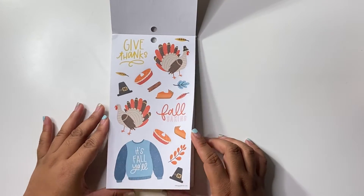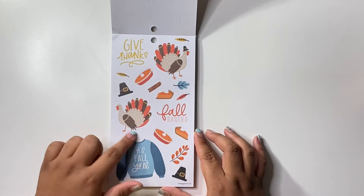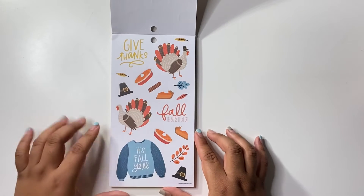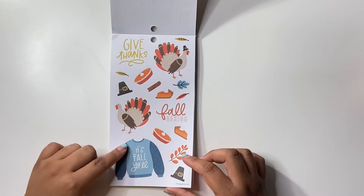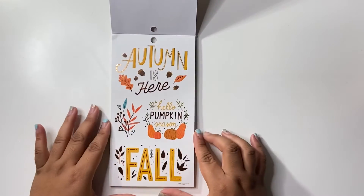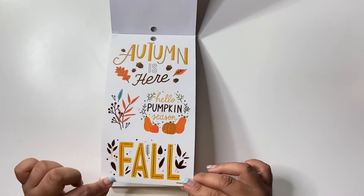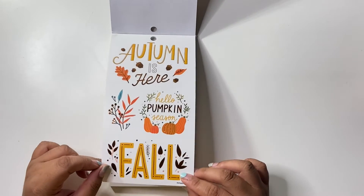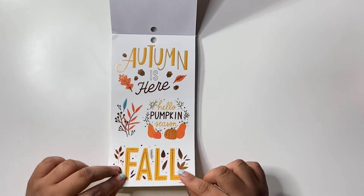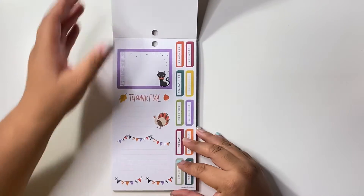Now we're jumping into Thanksgiving — this is super cute, look at these turkeys! I love this one, it's full, y'all. We have some fall stickers here, clear with that kind of bronzy foil. 'Hello Pumpkin Season,' 'Autumn is Here' — super cute.